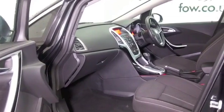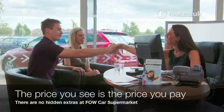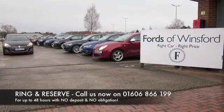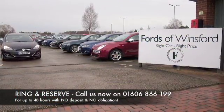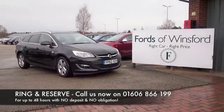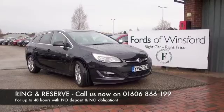Don't forget at FOW the price you see is the price you pay — there's no hidden charges or extras. Ring and reserve with no obligation, no deposit. Bring your licence with you, have a test drive, and discover this great car for yourself at Fords of Winsford.